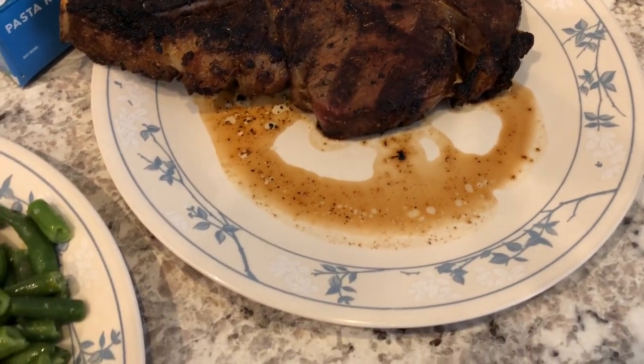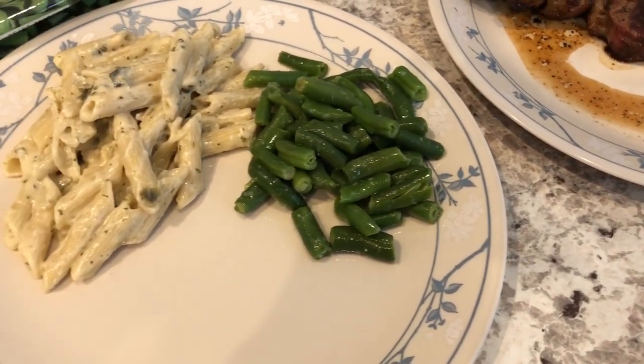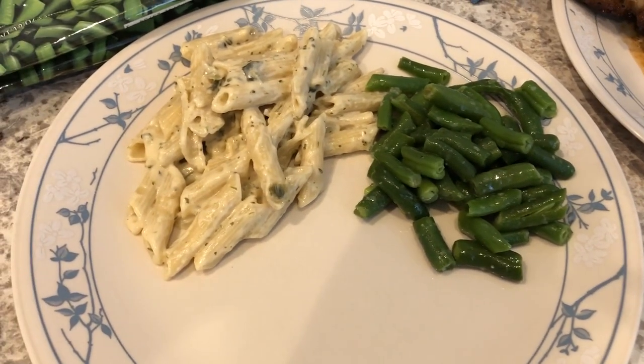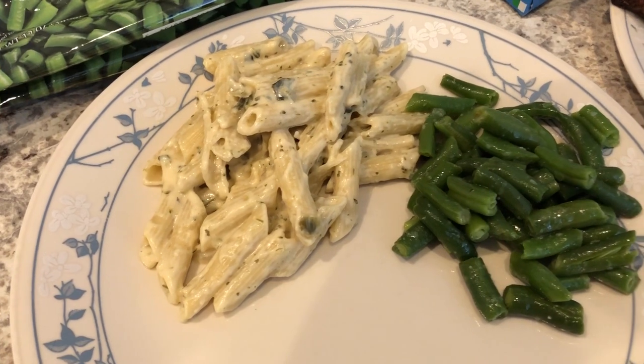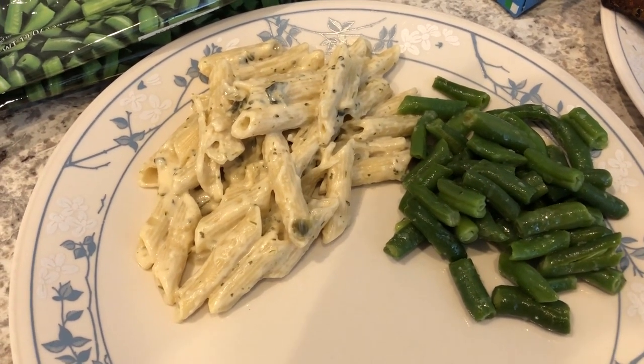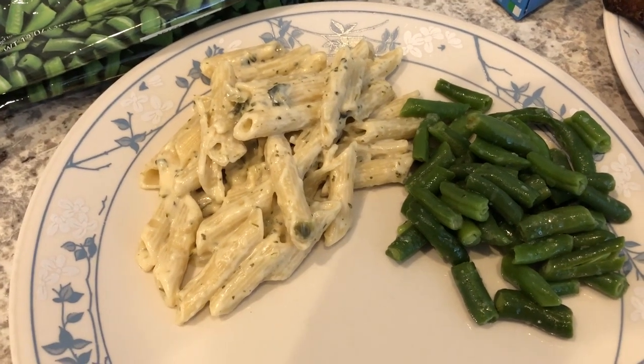So this week for What's for Dinner, we are using what's in our pantry, fridge, and freezer. Before the quarantine started, I did a pretty big grocery haul. I already had a lot of groceries and so I am not leaving the house to go to the grocery store for anything. We're just using what we have.